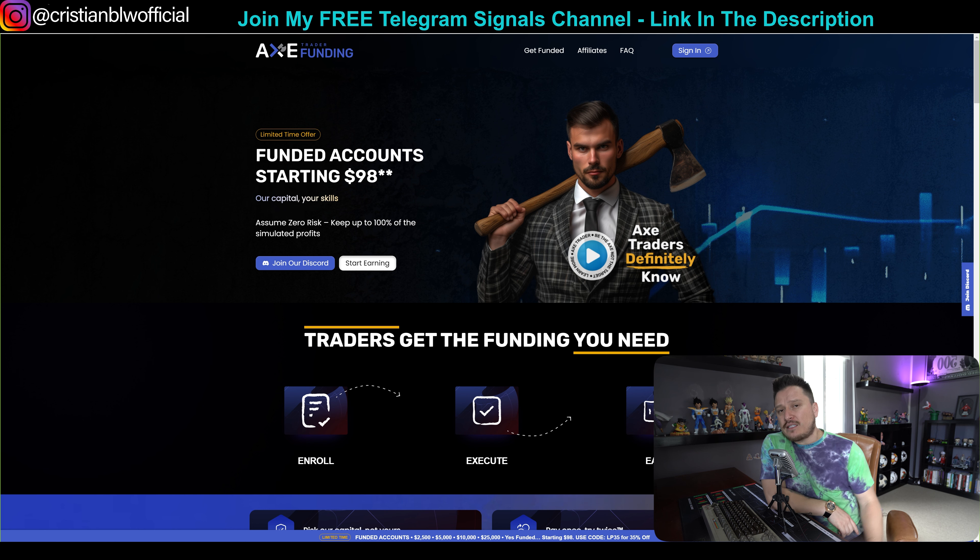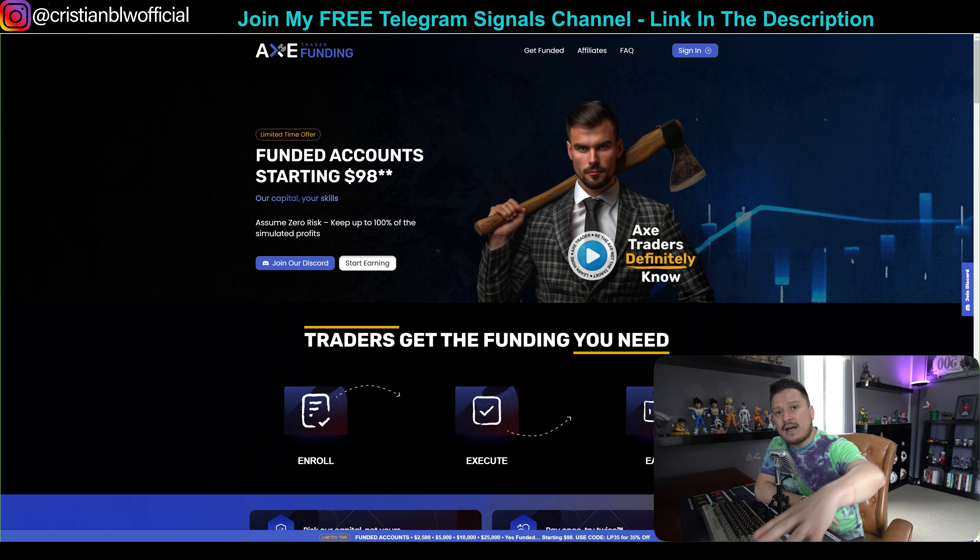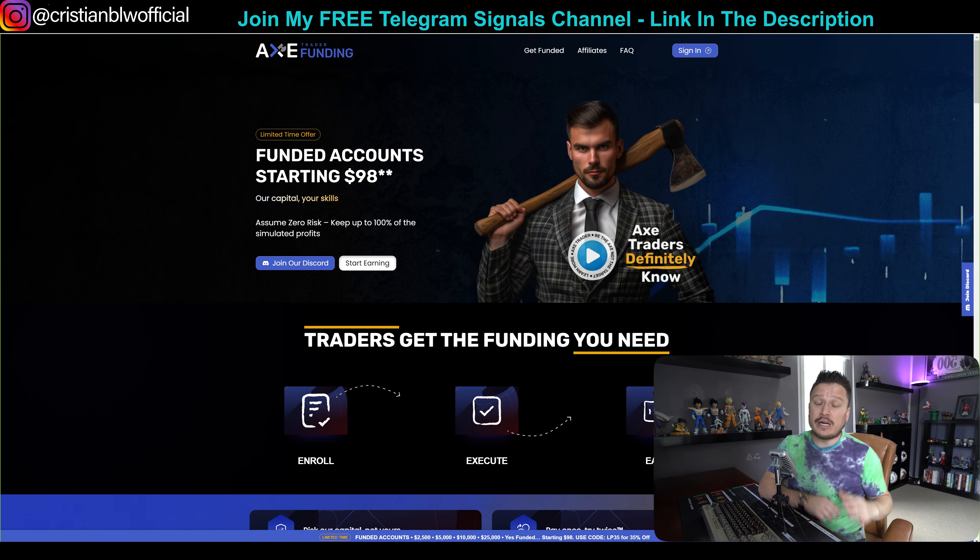This company — I actually have a full video review on my YouTube channel, you can go ahead and check it out. Basically it's a funded account company that allows you to trade with one evaluation process, two evaluation processes, one evaluation with a second chance (meaning if you lose a challenge they give you another try), and they also give you a full funded account without evaluation if that's what you want. It's a very cool company that in my opinion has changed the game of funded account companies, especially compared to those that don't really care about their customers.